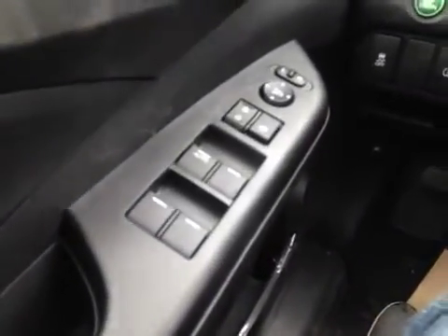On the driver side we have power windows, power locks, power mirrors, traction control, and your eco.